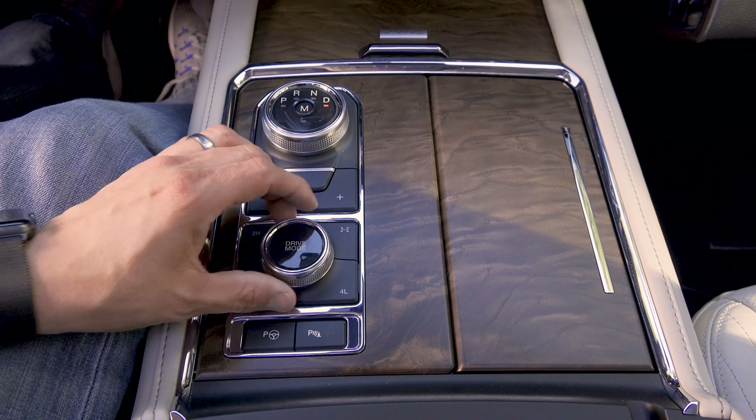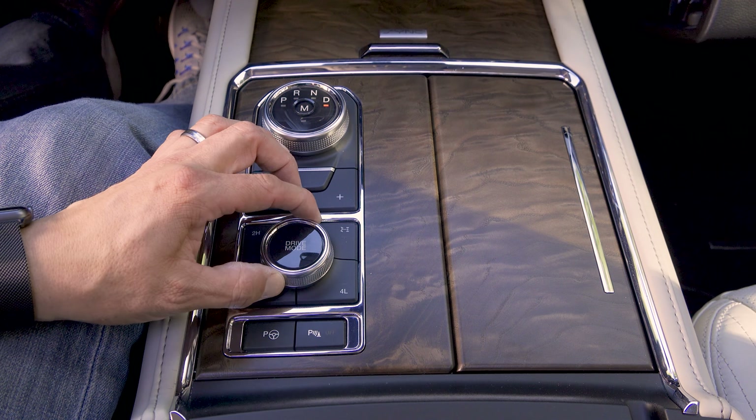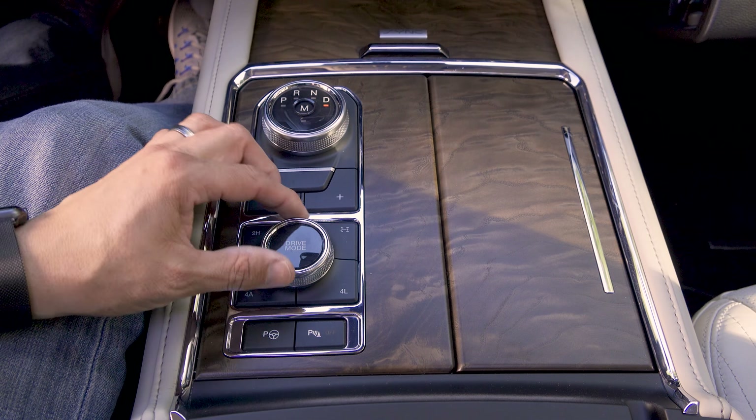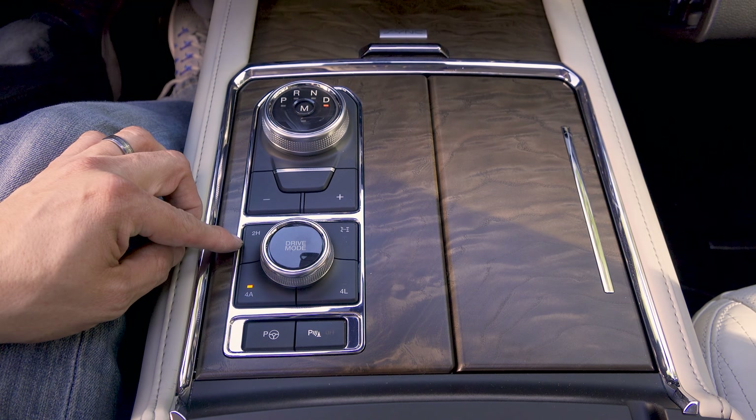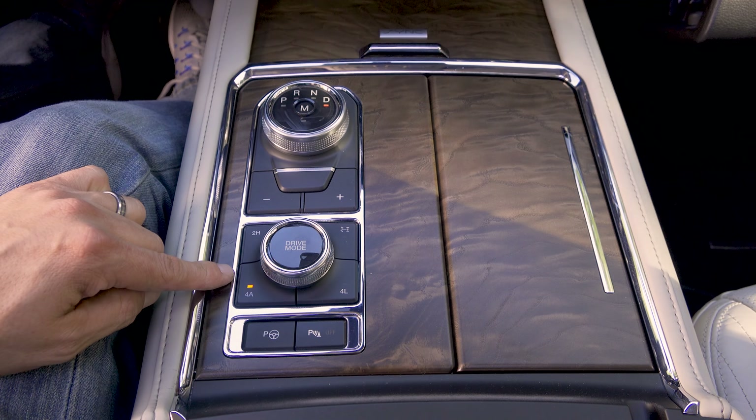Behind the shifter we have our drive mode selector, allowing us to choose between various modes like eco, sport, normal, tow/haul, mud/ruts, sand, grass, snow, etc. We then have controls for the four-wheel drive system: two-high, four-auto, four-low, and a control for the locking rear differential.